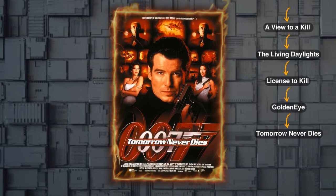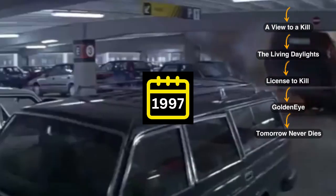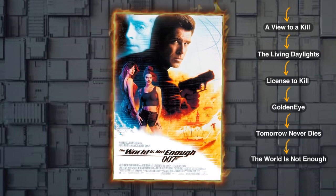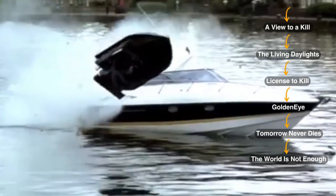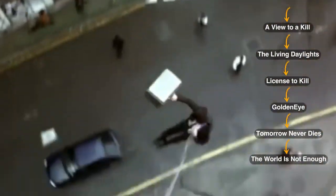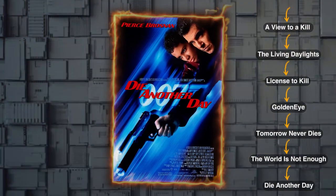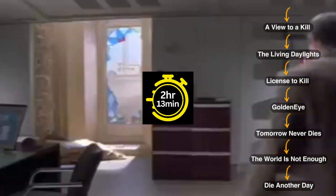Then move on to Tomorrow Never Dies, a movie with a runtime of 1 hour and 59 minutes, released in 1997. Let's switch gears to the next one, The World Is Not Enough, released in 1999, with a runtime of 2 hours and 8 minutes. Next we have Die Another Day, a movie that runs for 2 hours and 13 minutes, released in 2002.